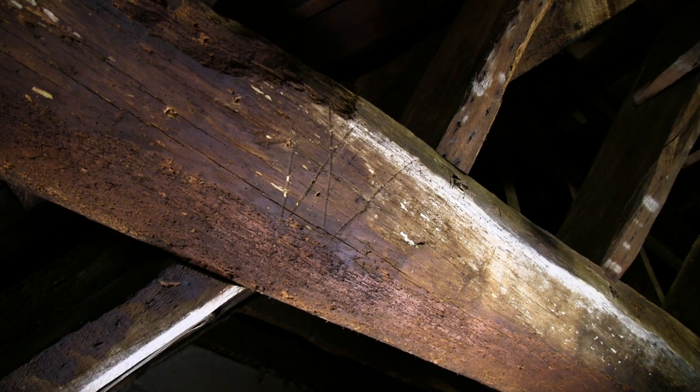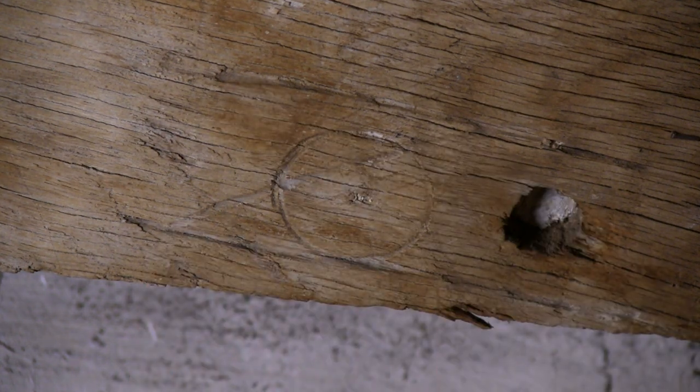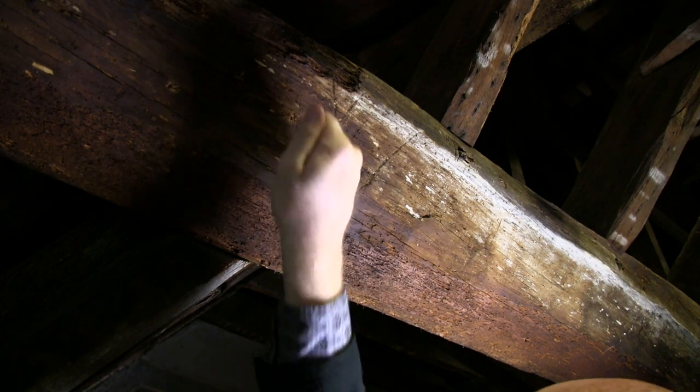These are witching marks that were probably put on the building when it was first constructed to ward off evil. They come in a variety of shapes — sometimes they can be circles, and very often they're found to be interlocking Vs or the symbol M, which might stand for the Blessed Virgin Mary. We think they were probably made by the carpenters because they've been created with a gouge and must have been done when the oak was fairly new and soft.